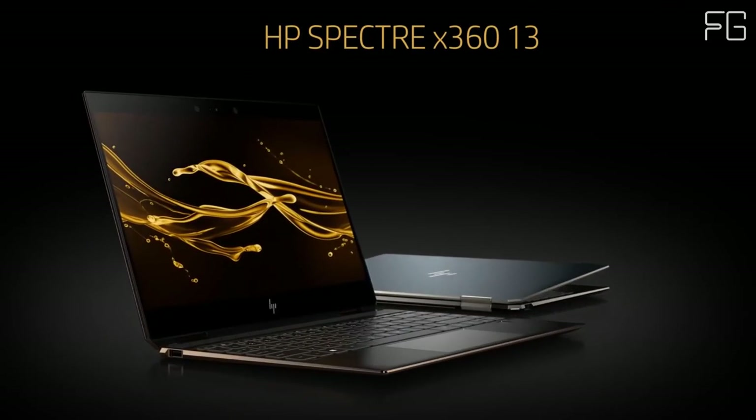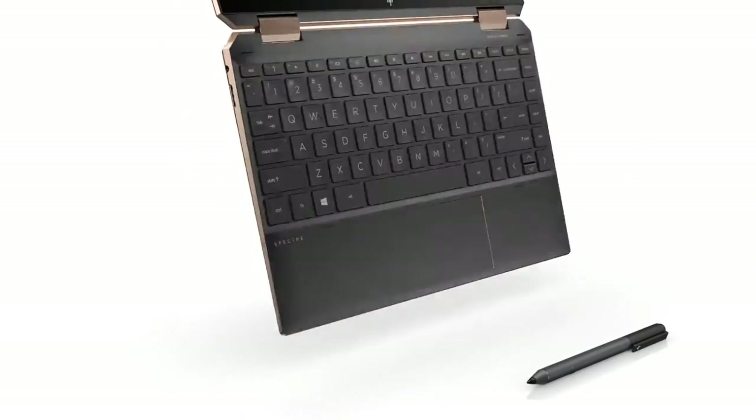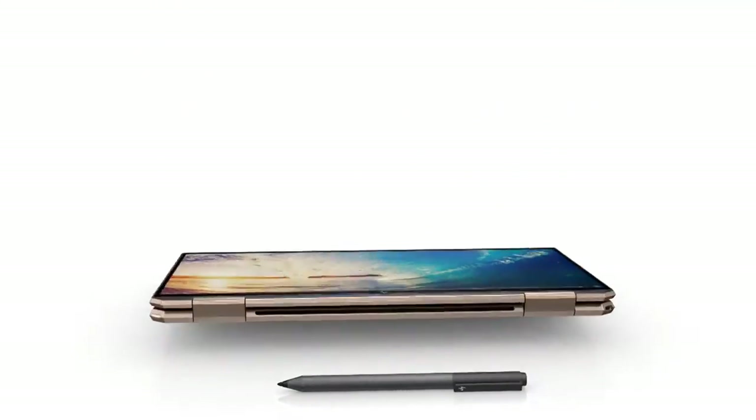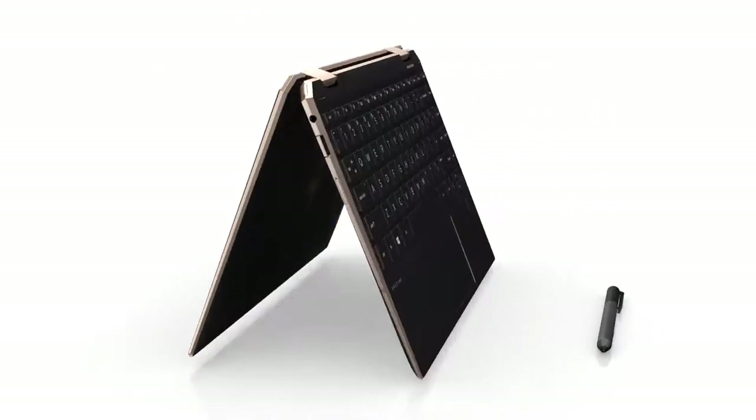The HP Spectre X360 is also loaded with great security and privacy features. These include an integrated HP SureView privacy screen, a biometric fingerprint reader, and a built-in privacy camera kill switch. Thanks for watching.